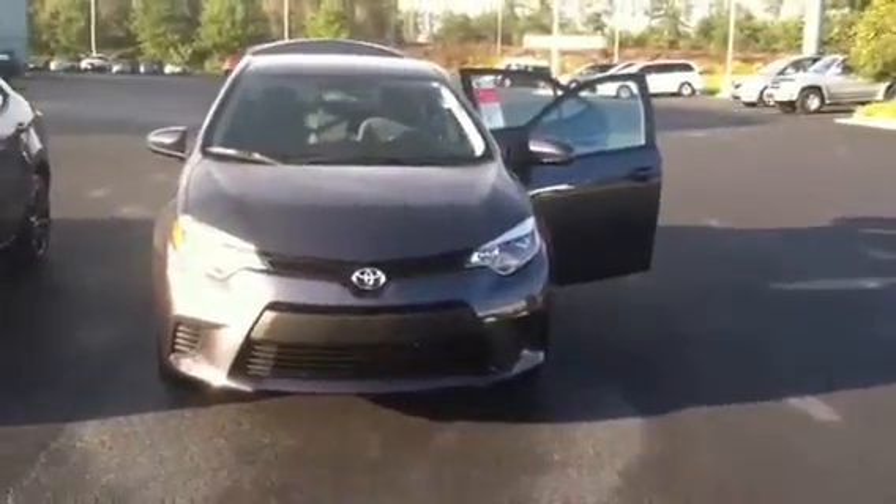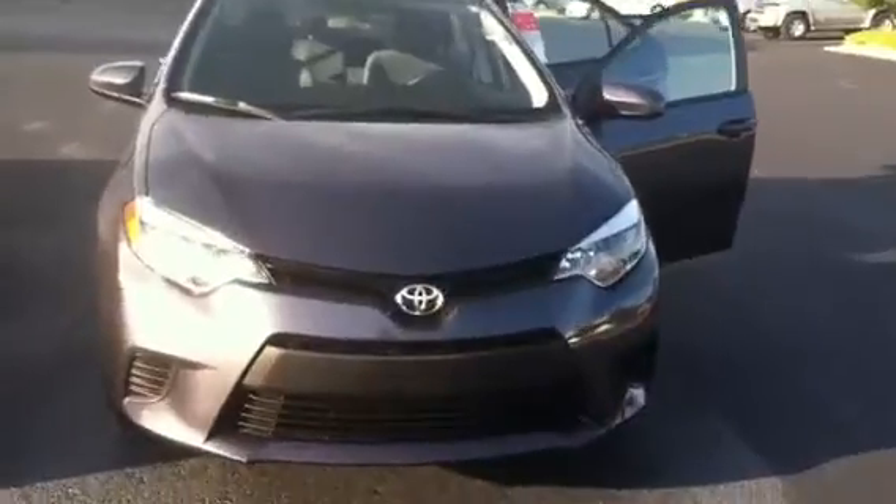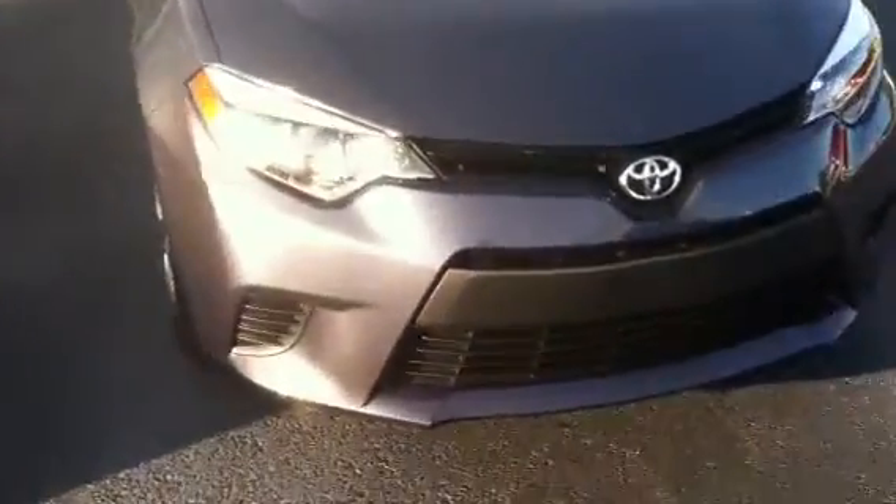I'm with Willow Grange Toyota doing a quick review of the 2015 Toyota Corolla. This vehicle is equipped with LED daytime running lamps, 15-inch wheels and tires, and power outside mirrors.